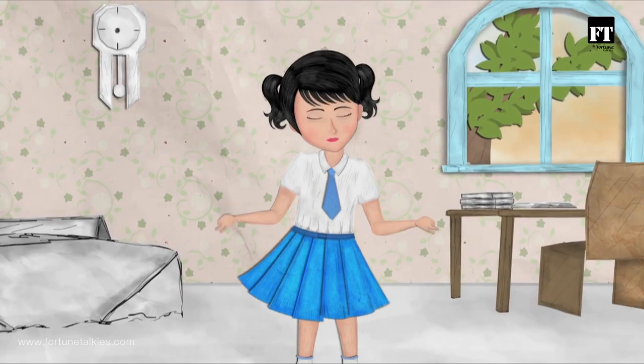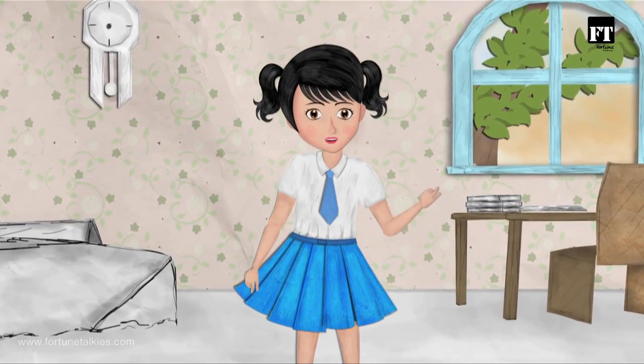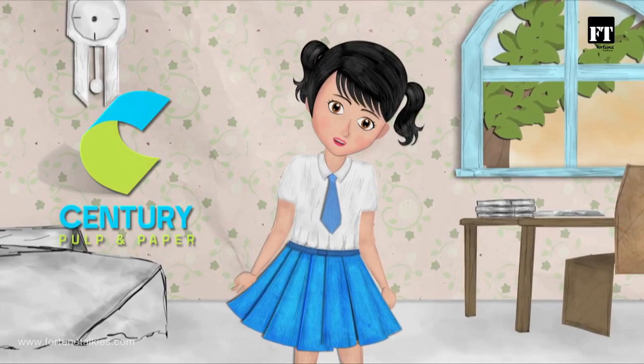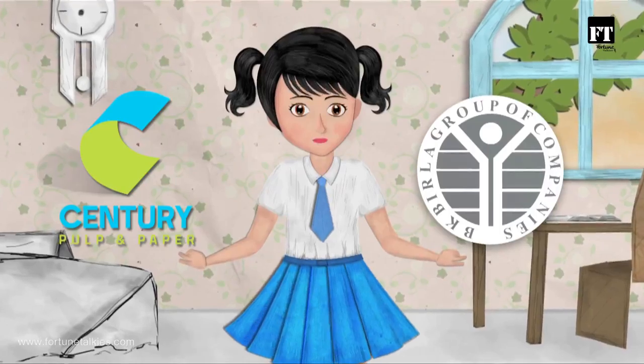So, what is common among them? Well, all these are made out of paper — produced by Century Pulp and Paper, where my dad works. A company from the house of BK Burla. And this is their story.